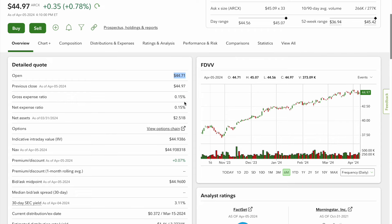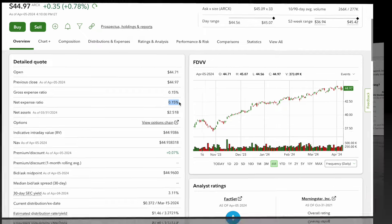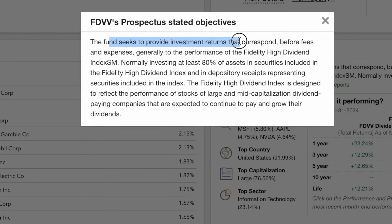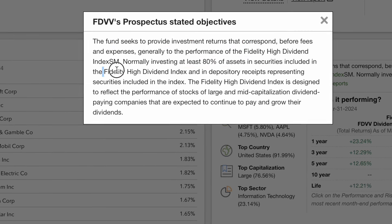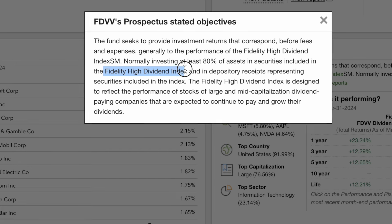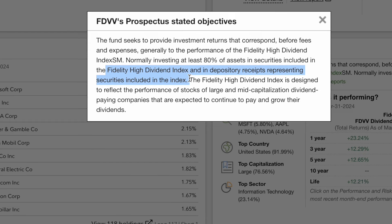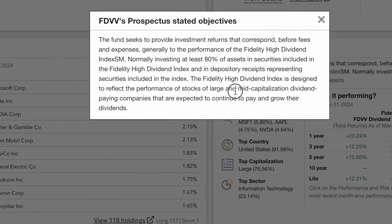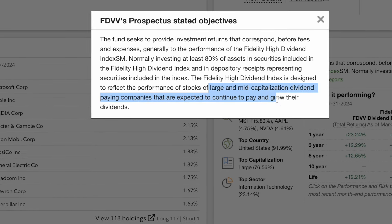It has a gross expense ratio of 0.15 percent and a net expense ratio of 0.15 percent. Looking at the prospectus stated objectives, this fund seeks to provide investment returns that normally invest at least 80 percent of its assets into the Fidelity High Dividend Index and depository receipts representing the securities included in the index. These companies must be large or mid-cap dividend paying companies that are expected to pay and grow their dividends.